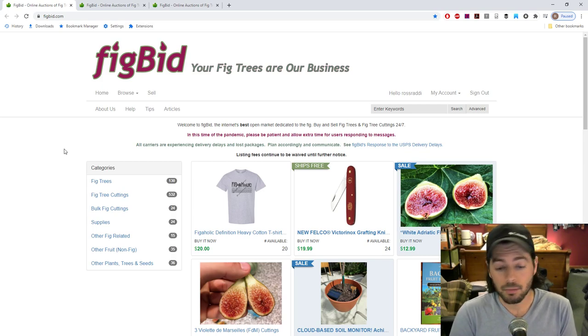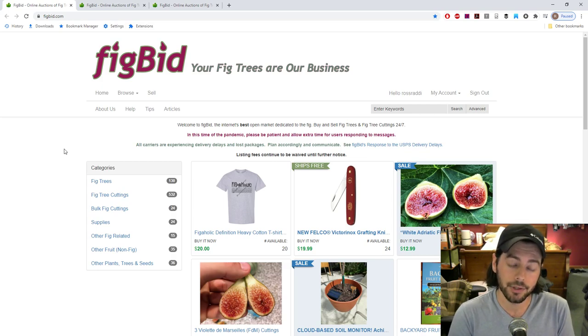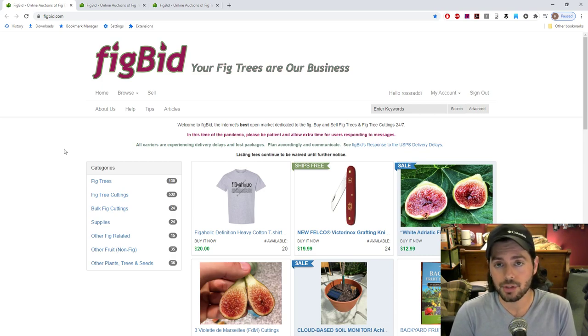One of the most important tips of this whole video is just know the person you're buying from. It's really important to take the time to research the variety you're interested in. Don't rush into this. Rely on some of the more trusted people in the community because they're going to have varieties that are proven to be legitimate. You could buy something from somebody relatively new — maybe they're a good seller — but they're not always going to have the right variety. You can end up growing something for years to find it's wrong, mislabeled, and you spent all that time and money buying the wrong thing.